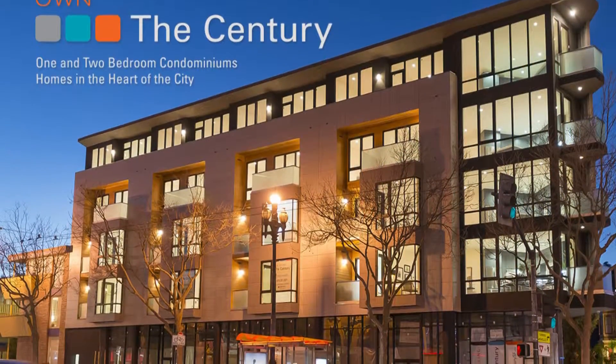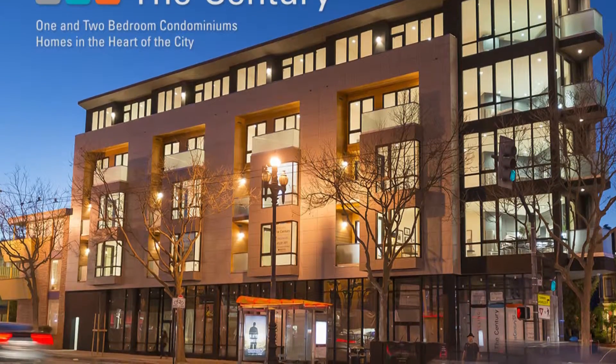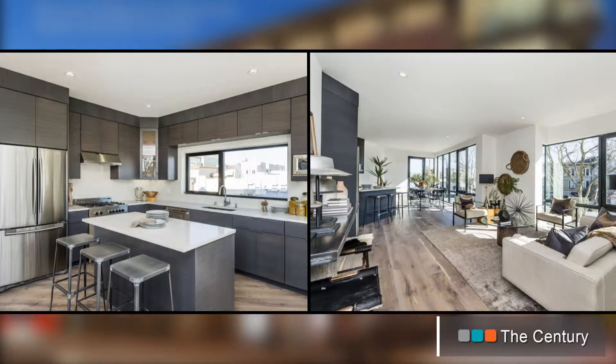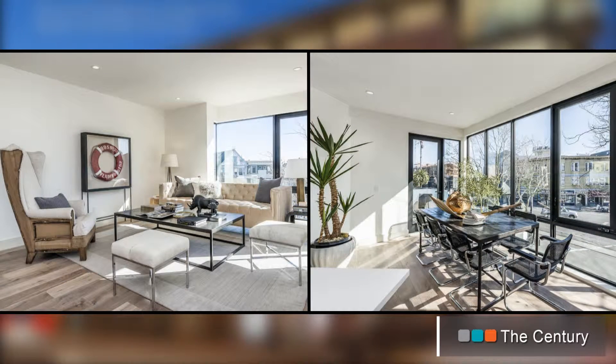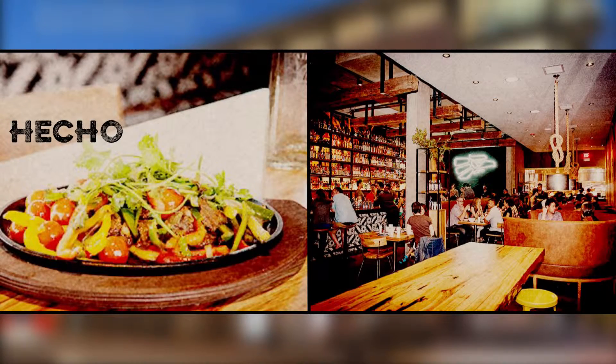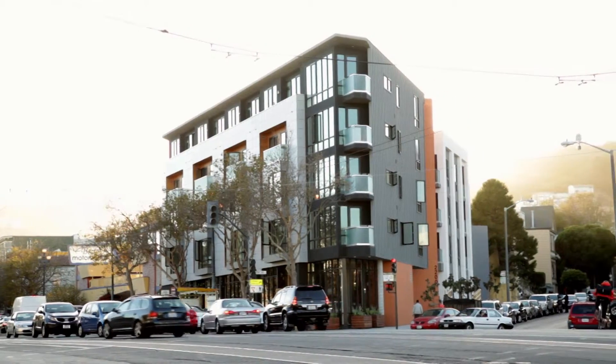We'll finish here at our last building, the Century, another Vanguard listing. It's comprised of 22 luxury homes — one and two bedrooms — with a rooftop deck that overlooks all of San Francisco. It's also home to Echo, a great new Mexican restaurant with really innovative food and drink. The building itself is defined by its location on the corner here — you can see its triangular shape.